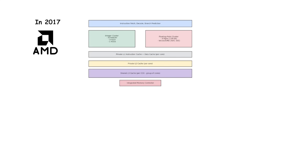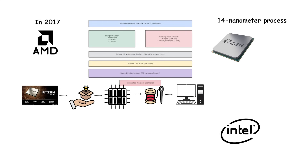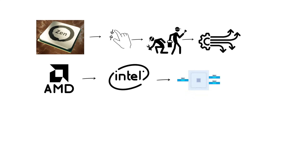In 2017, AMD made a major comeback with the launch of the Zen architecture under the Ryzen brand. Built on a 14-nanometer process, Zen processors offered up to eight cores and 16 threads for mainstream desktop users, something Intel was not offering at the time. Zen introduced simultaneous multi-threading, AMD's version of Intel's hyper-threading, which allowed each core to handle two threads.